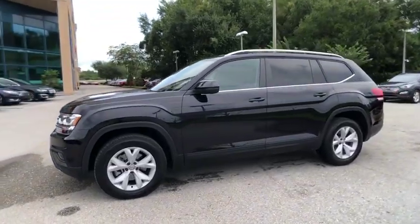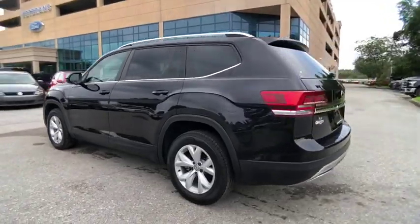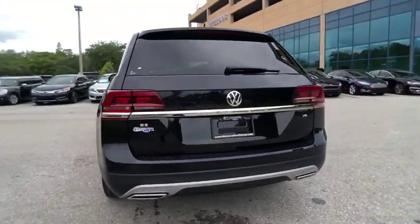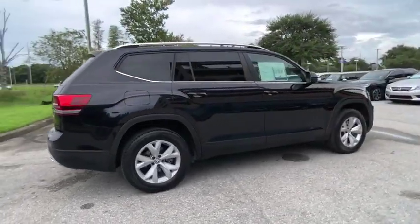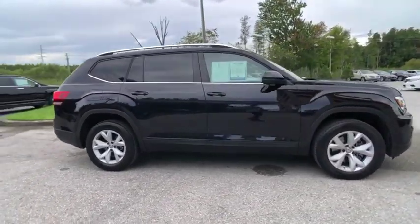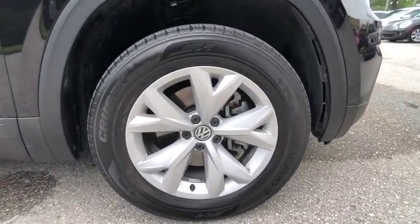Come test drive the 2018 Atlas. The Volkswagen Atlas provides you all the flexibility you'd expect from a crossover vehicle with three rows of seating. The Atlas also features the latest in audio and safety technologies and is priced below $30,000.